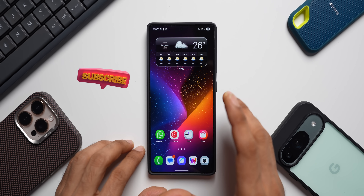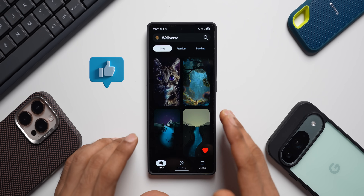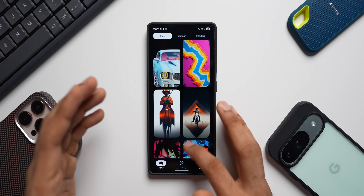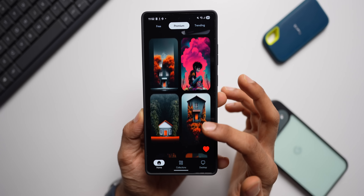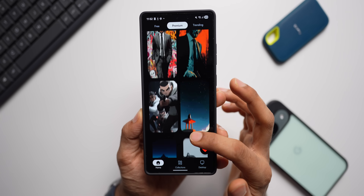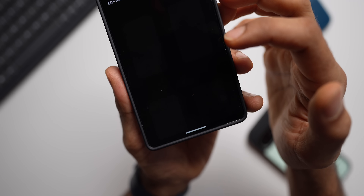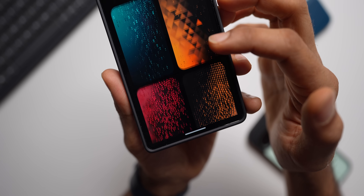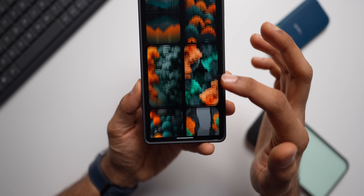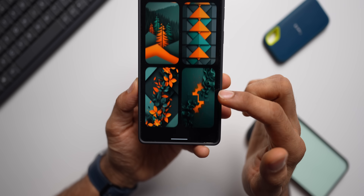One more thing — our wallpaper application Walverse has just hit 3,000 wallpapers. You've got plenty of collections, both free and premium, and every day we add about 10 to 20 new wallpapers. Go ahead and download the app — you can go premium to remove ads and unlock all categories. The link is in the description. Thanks for watching, take care and stay safe!